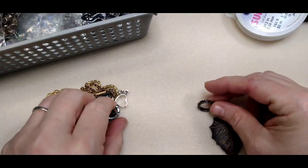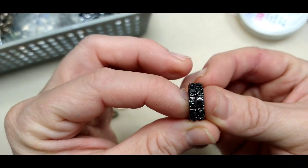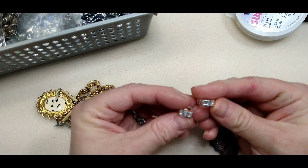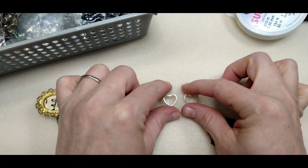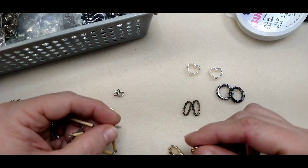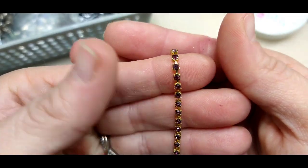Then there were these rings which were rhinestone on the edges — really cool. These little connectors have holes in them so you can string a bead in there or string them on a double-strand bracelet. There were also these little rings and some cup chain in a really pretty amethyst color.